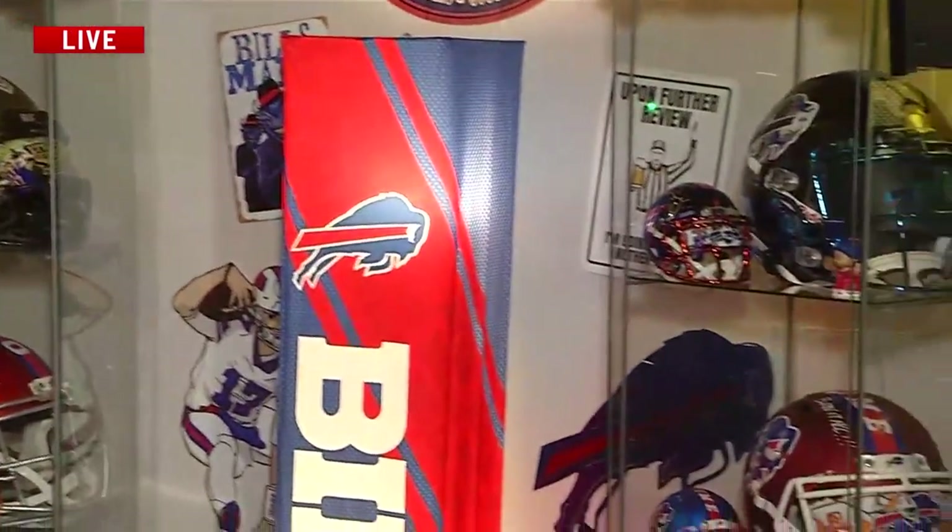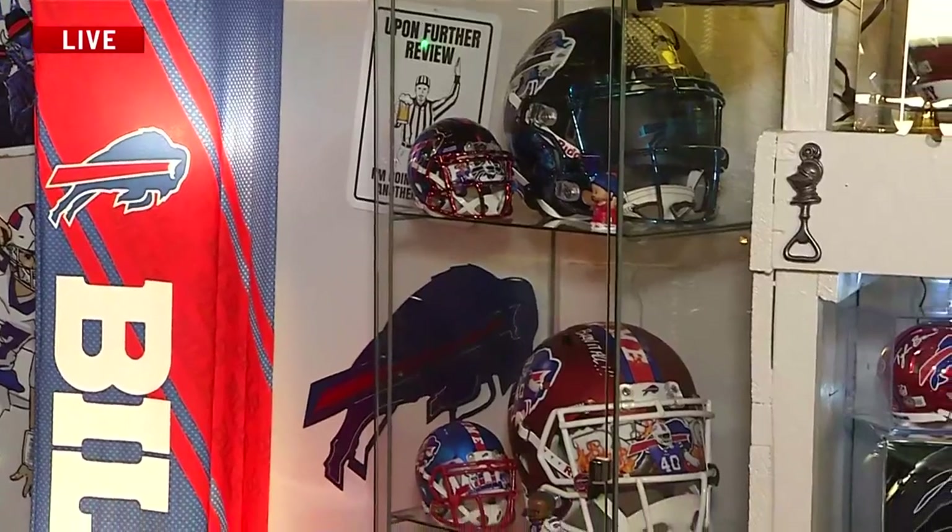Well, it started with one helmet — wanting it for Christmas. And it just went to a Josh Allen and Diggs and on and on. And what was the first helmet that you bought? It was the Von Miller. Von Miller, yeah, the Bernadal.